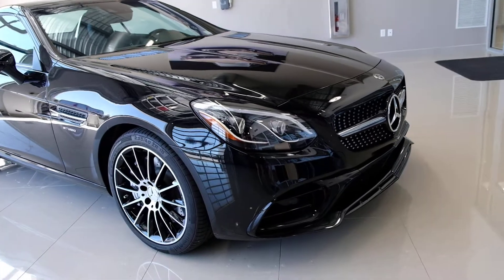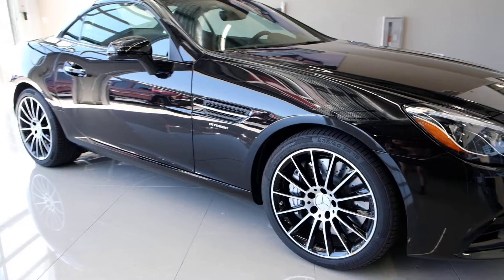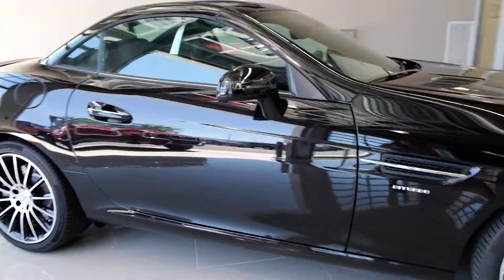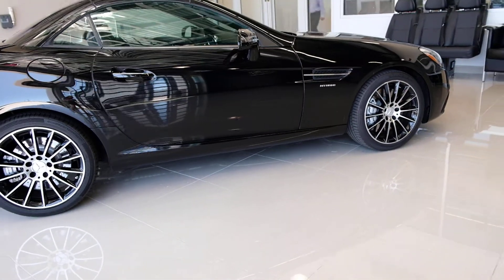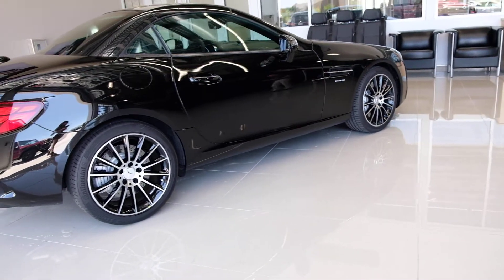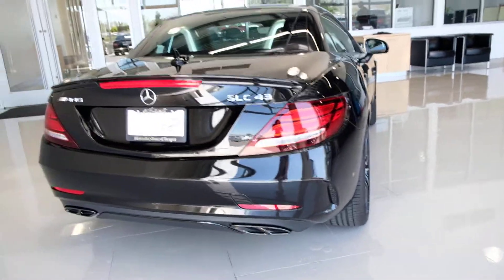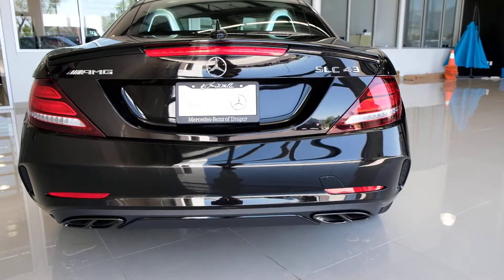Now if you remember, this used to be called the SLK, but we're calling it a C because of its size and now it's the SLC — it's a hard top convertible roadster. Mercedes-Benz started making the SLK back in the late 90s and they were really the first to have a hard top convertible; it's become quite popular with some of the high end brands. Mercedes has gone back and forth with both soft top and hard top — of course the SL came out just around 2003 with the hard top — but this little guy here was the first one to have that hard top convertible.